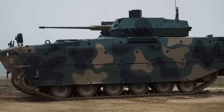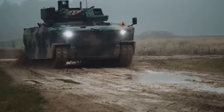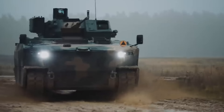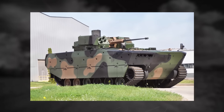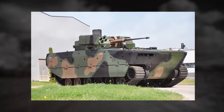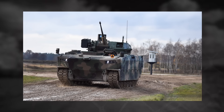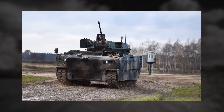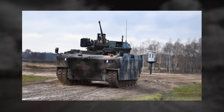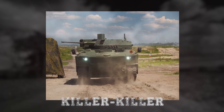The turret is equipped with independent biaxially stabilized observation devices and a standby observation device with a wide-angle periscope. It also integrates an OBRA-3 SSP-1 laser radiation detection system and a Phonet internal communication system. The turret can fire in automatic and emergency modes and support futuristic programmable ammunition, with two working modes: hunter-killer and killer-killer.